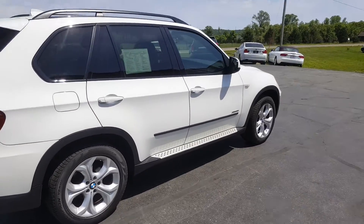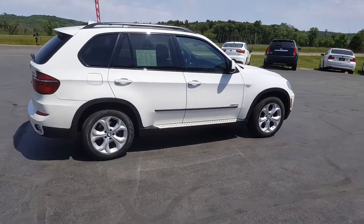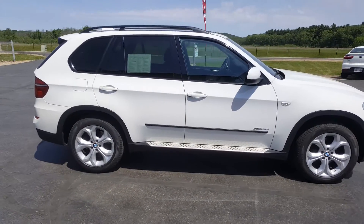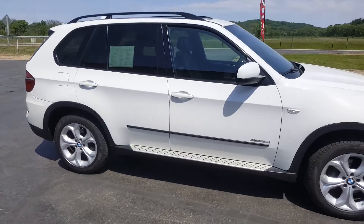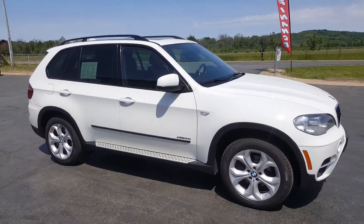It is tough to find a third row seating configuration in an inline six-cylinder model in the 2012 model year. So if you're looking for a BMW for under $15,000 that has third row seating, then this is the X5 for you.